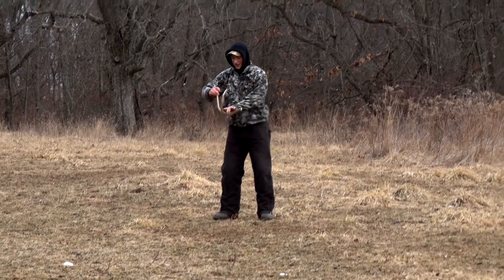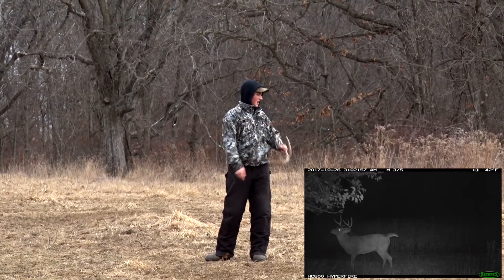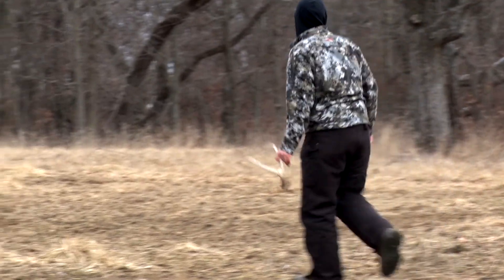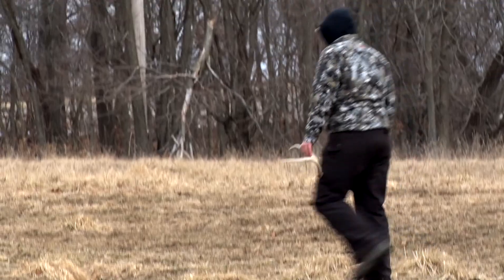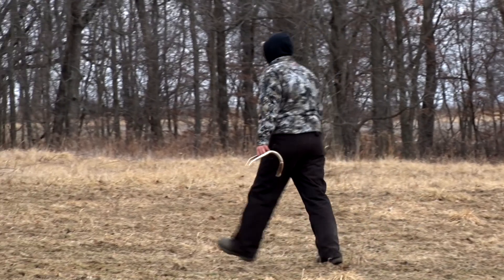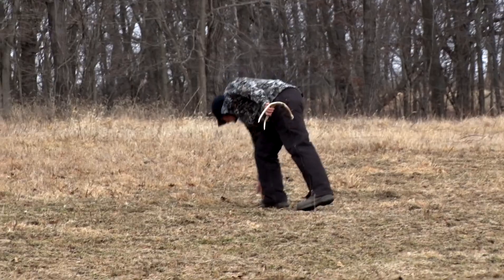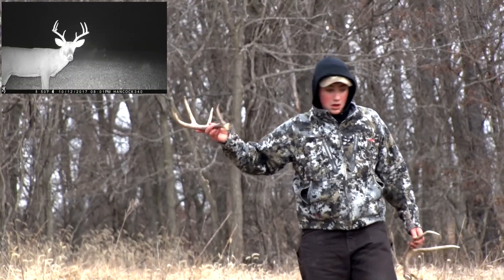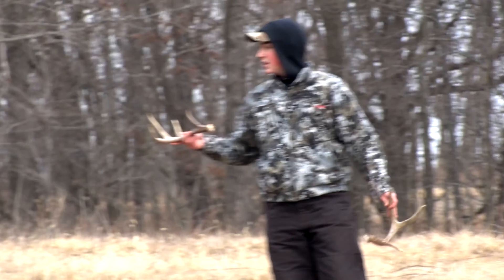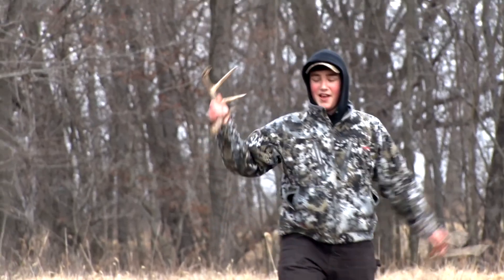We got one antler here from — I think this is Henry 7. And then I see another antler over here, so we're going to go check her out. Tines down. Looks like a little bit better antler. Highbrow. So, two different antlers in the same field — Highbrow and Henry 7!